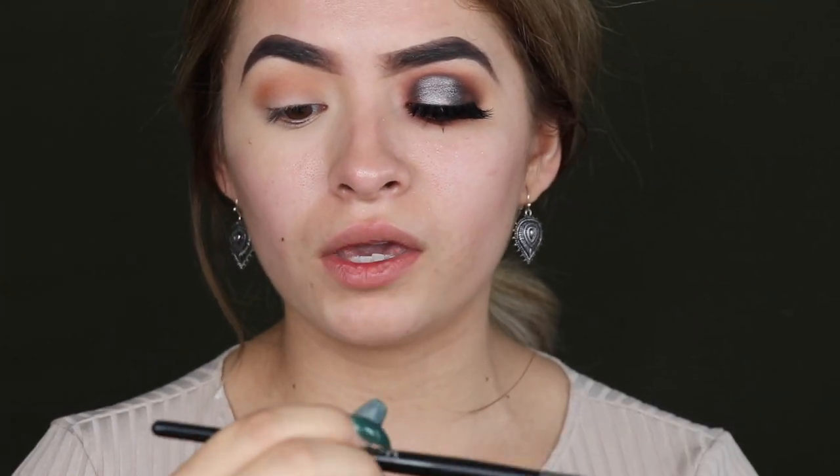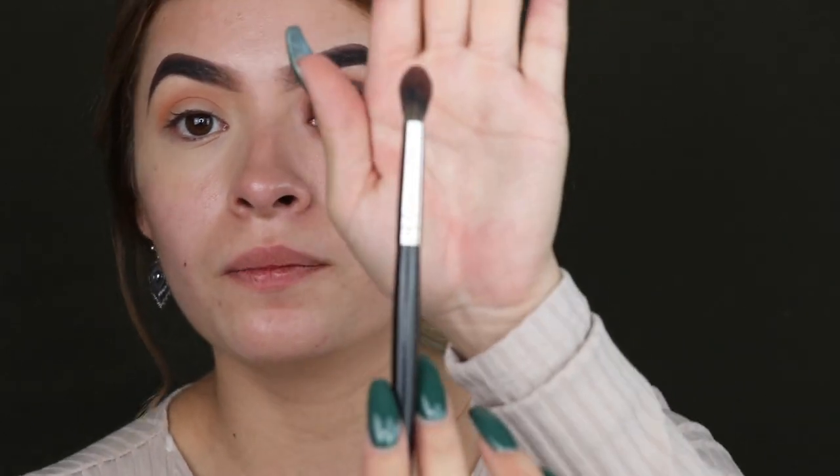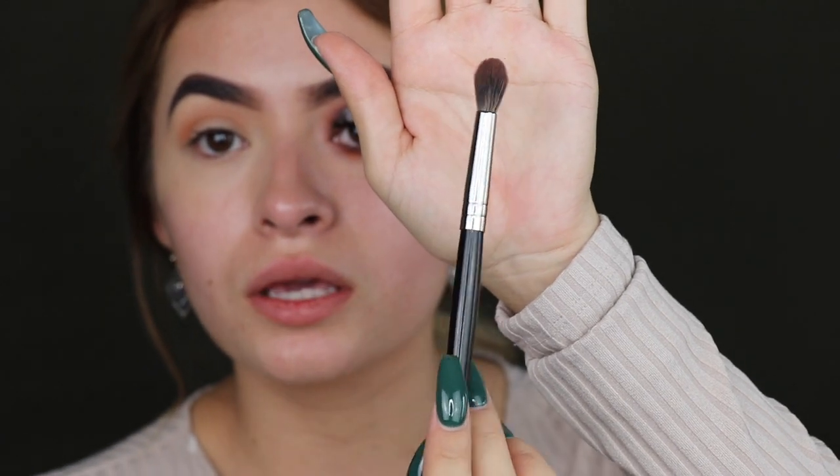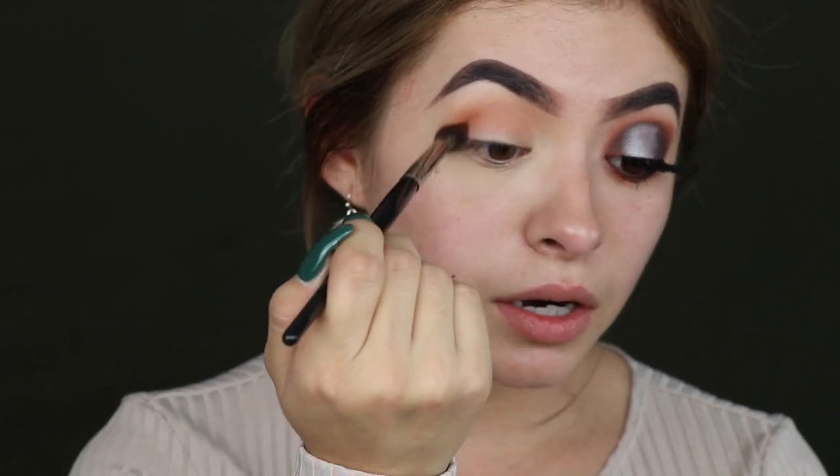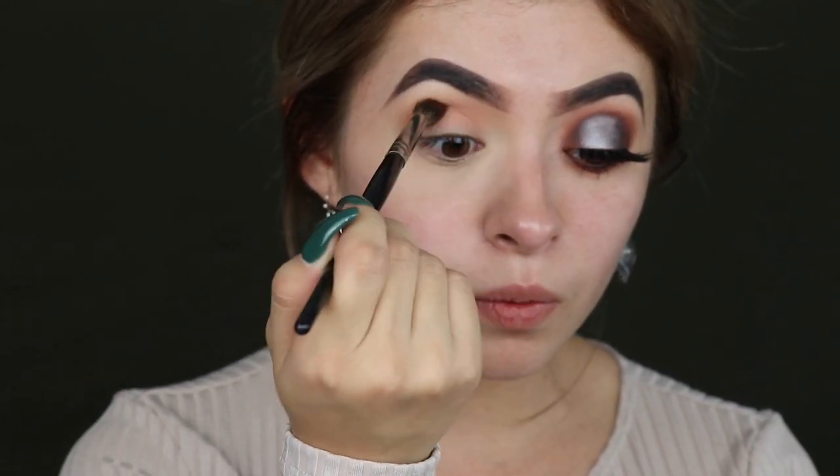Now I'm taking this one called Caitlin. I changed to the Morphe E28 brush, which is more like a dome brush, and we're gonna use this one for most of the crease work. Go ahead and start at the outer corner and then move your weight inward.